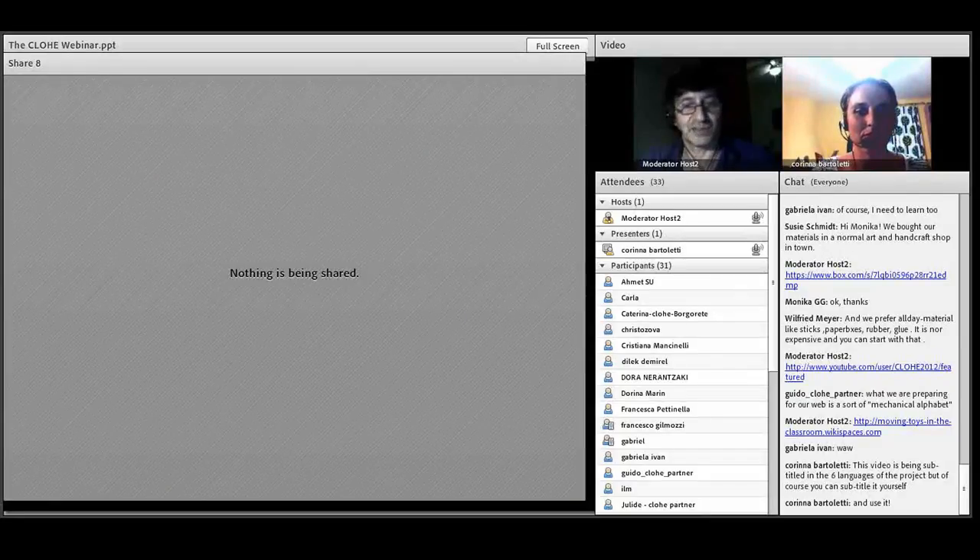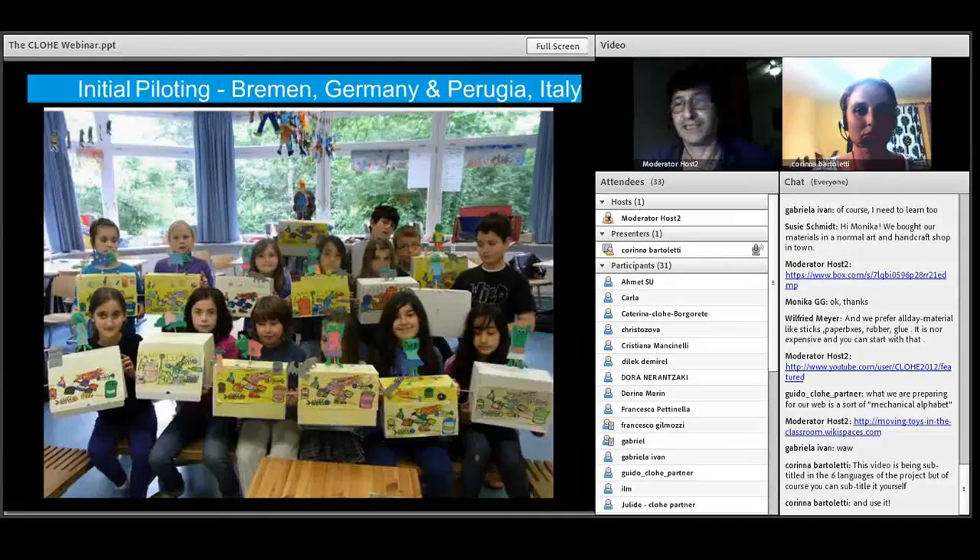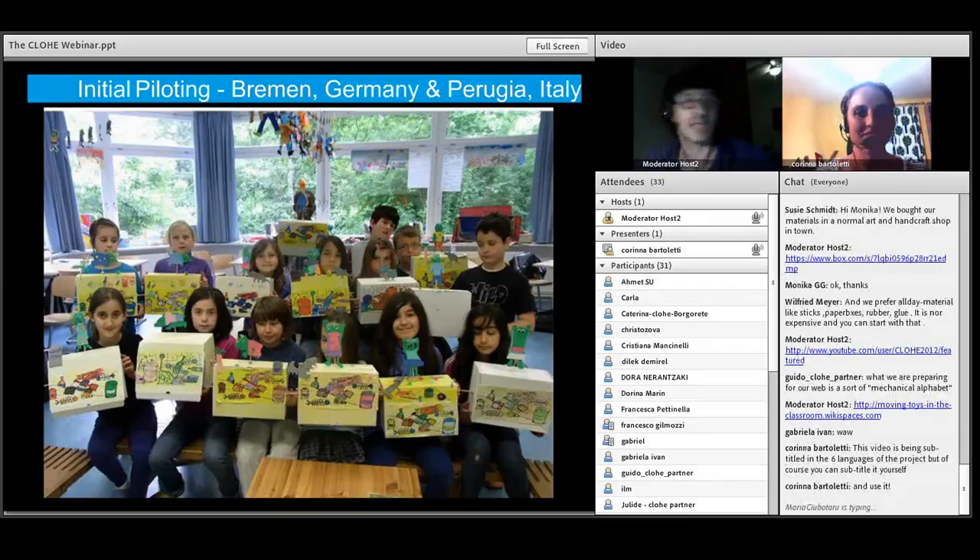That was a very short video just to introduce the project to the children. As Karina said, we will be putting that in different languages — text and possibly also the audio, though the audio is a bit difficult to do because of timings. I'm now going to hand back to Karina, who's going to talk and show you some images from the very first pilotings we've done, because I think this shows best what can happen.